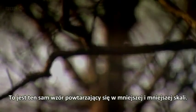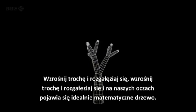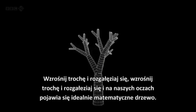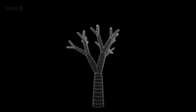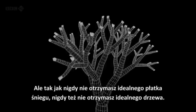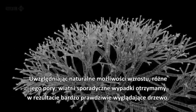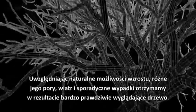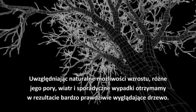This is the same pattern repeating itself at a smaller and smaller scale. It's a rule that's easy to test: grow a bit, then branch, grow a bit, then branch — and before our eyes, a mathematically perfect tree appears. But just as you never get a perfect snowflake, you never get a perfect tree either. Allow for some natural variability — different growing seasons, the wind, an occasional accident — and the result is a very real-looking tree.